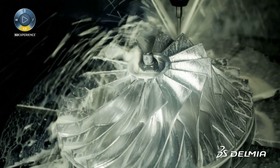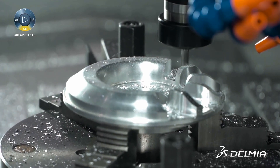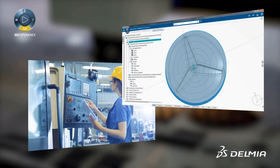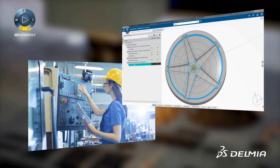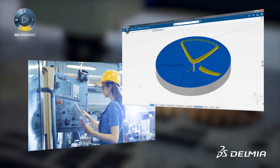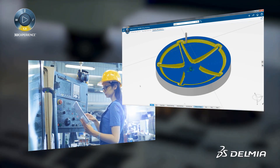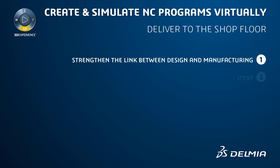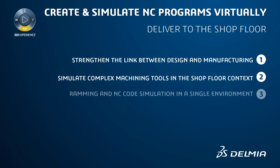Delmia Machining promotes the automation and standardization of NC toolpath programs. Users can define and store all or part of a machining process and copy and paste them into other programs or store them in catalogues for reuse. Company intellectual property is capitalized and reused to make programming more efficient, achieving significant gains in productivity and machining work standardization.